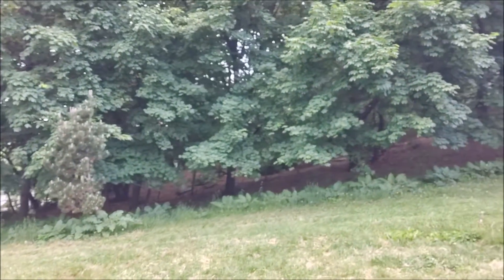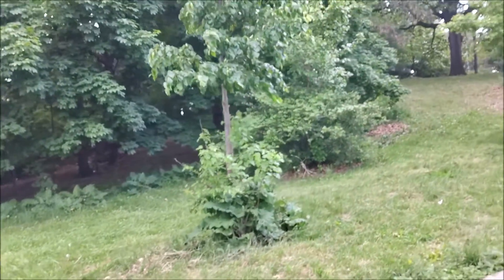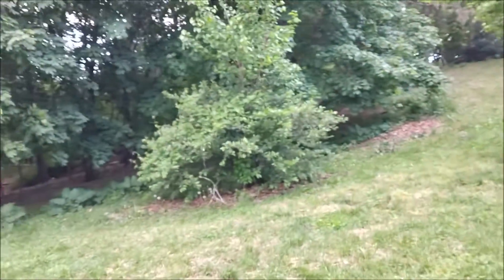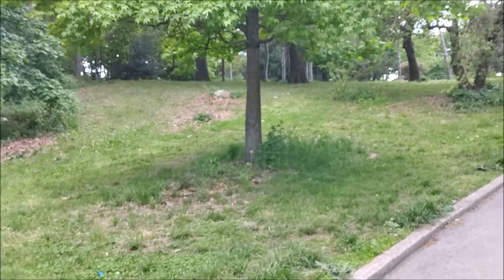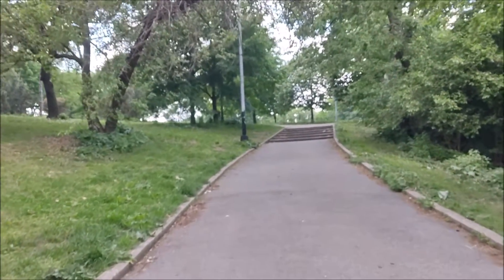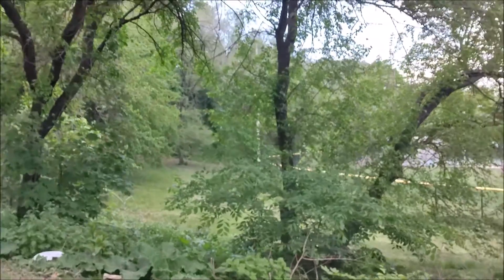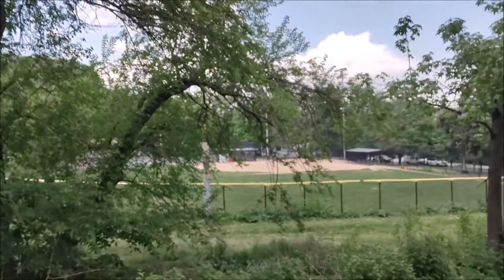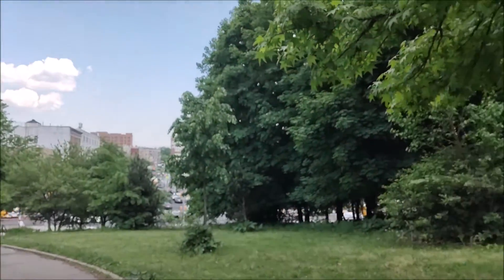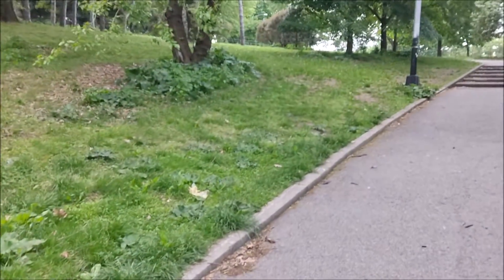Okay guys, so this is the front-facing camera of the OnePlus Nord N10 5G from Metro by T-Mobile. Let's take a look at the quality of the image and also at the audio. As you can see, I'm recording during the daytime, going up a hill inside a park. The next clip you're going to be watching is going to be during the night time.